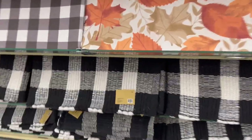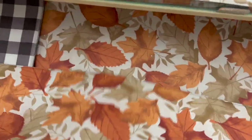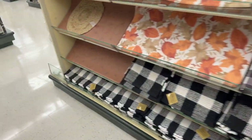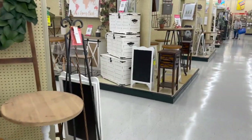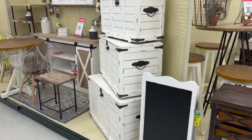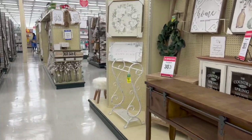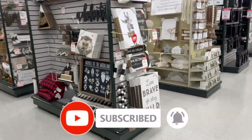They have buffalo check doormats — $19.99 from the Robert Stanley collection — kitchen ones for $24.99 in buffalo check, fall leaves, and pumpkin print. How pretty! Although I could spend hours inside Hobby Lobby, it's time to go. I hope you guys are having a fabulous blessed day — thank you so much for watching!